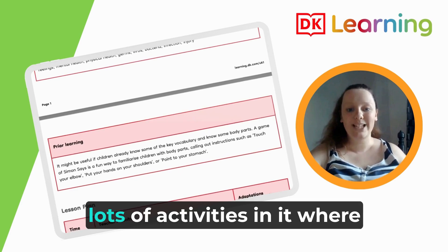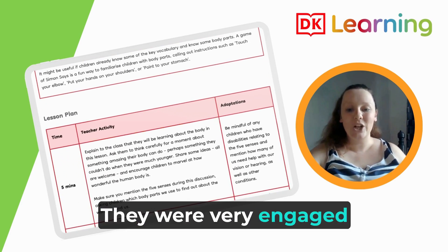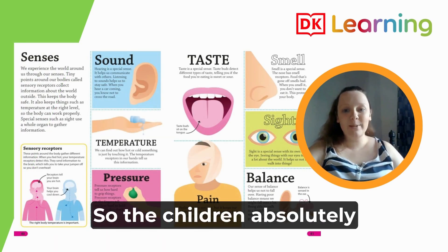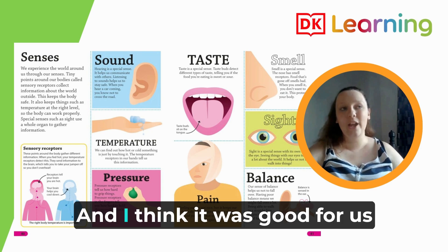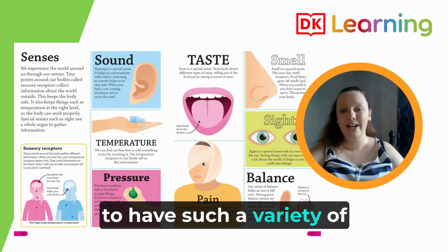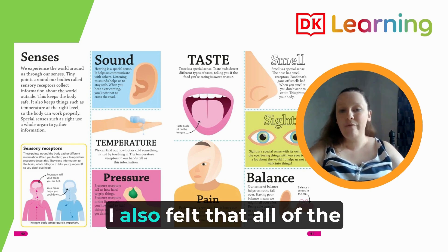The lesson itself lasted just under an hour, and I think that was about the right time because there were lots of activities where they could get up and move around. They were very engaged throughout. The children absolutely loved the lesson — I think they really loved the books most of all. It was good to have such a variety of activities, which kept the children really engaged because they were thinking about lots of different things.